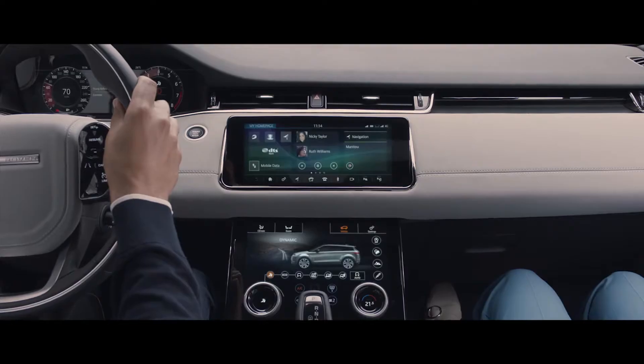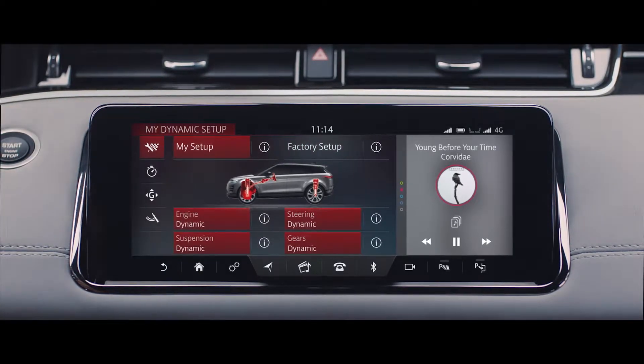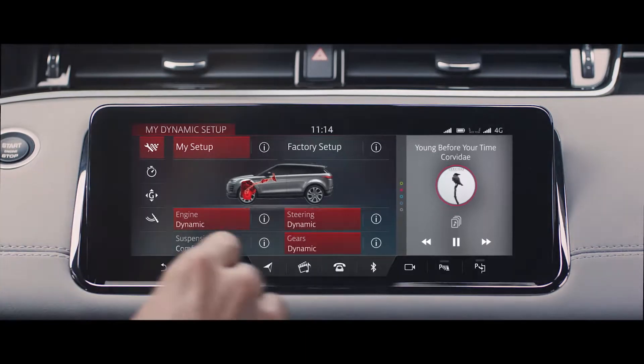Configurable Dynamics offers you the ability to customise the driving character of your Evoque, such as throttle mapping, gear shift points, suspension and steering.